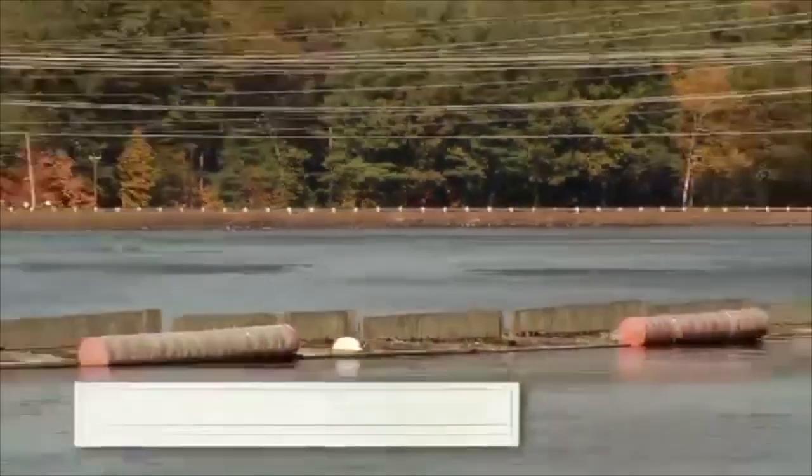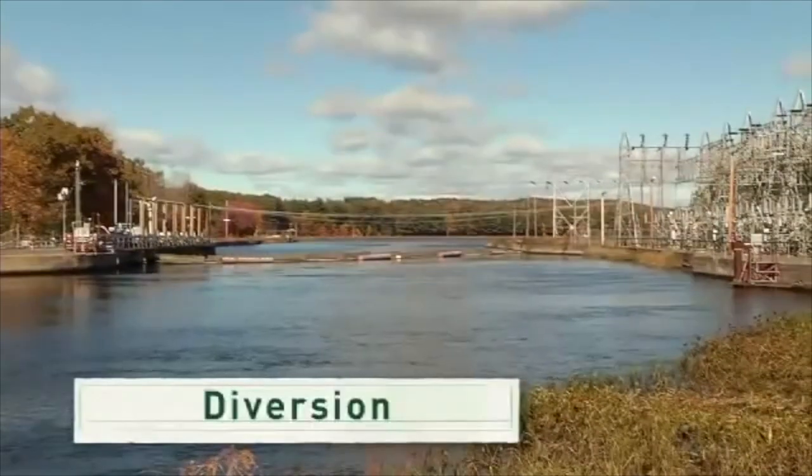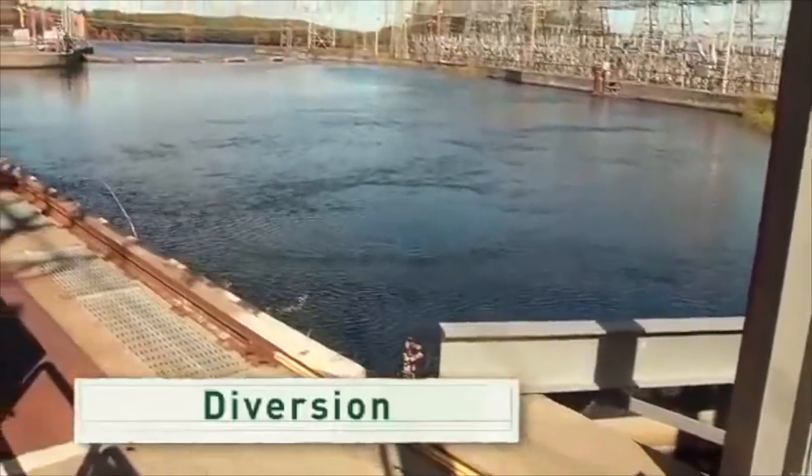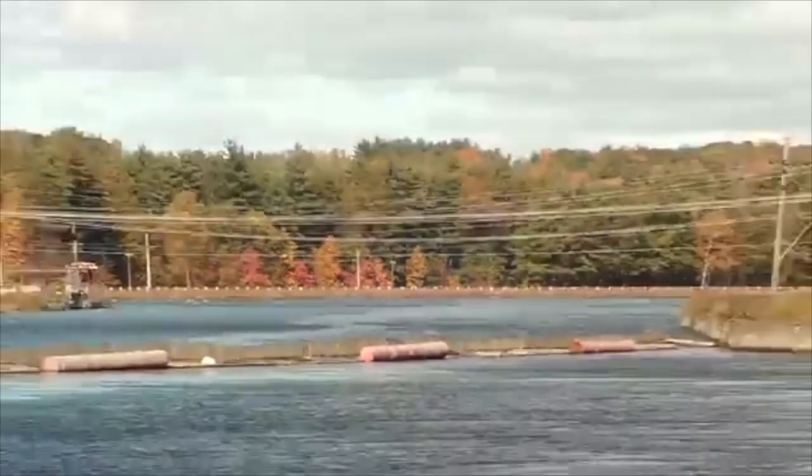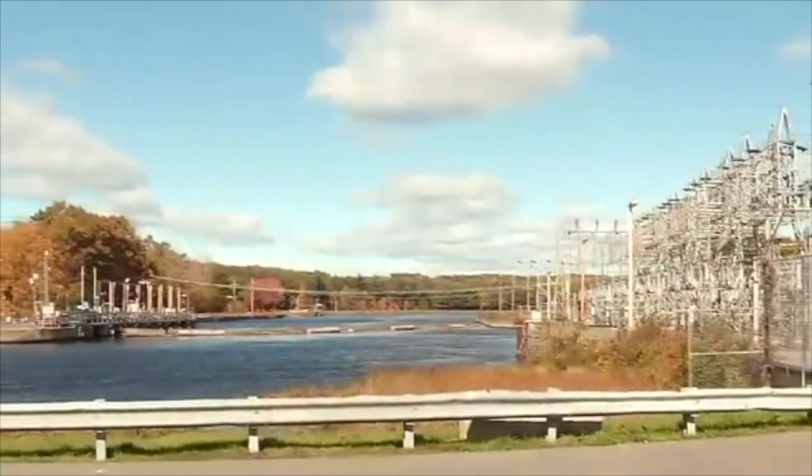Here's another technology: this is a diversion. It channels a portion of a river through a canal or pipe into a turbine and generator system. What's cool about this method is that it uses the natural flow of the river.